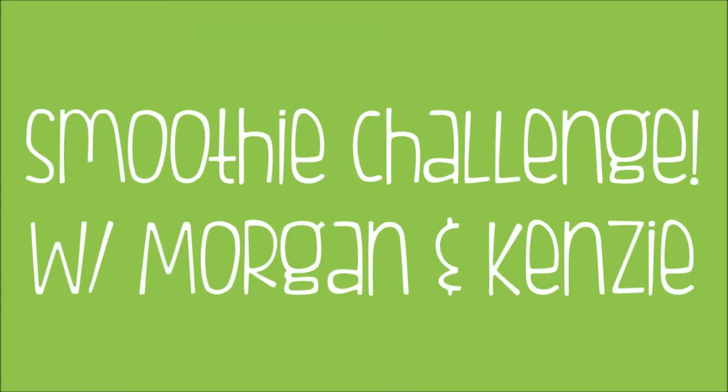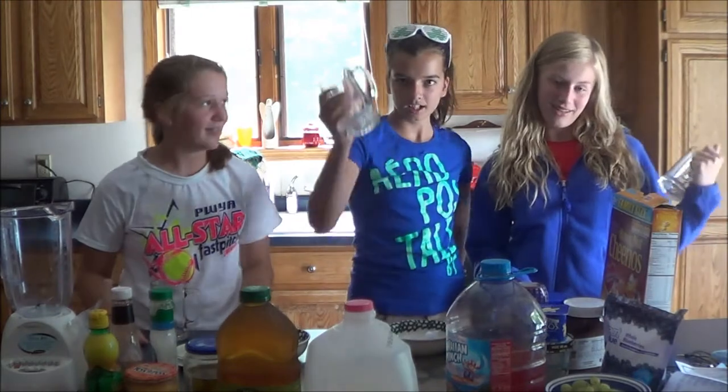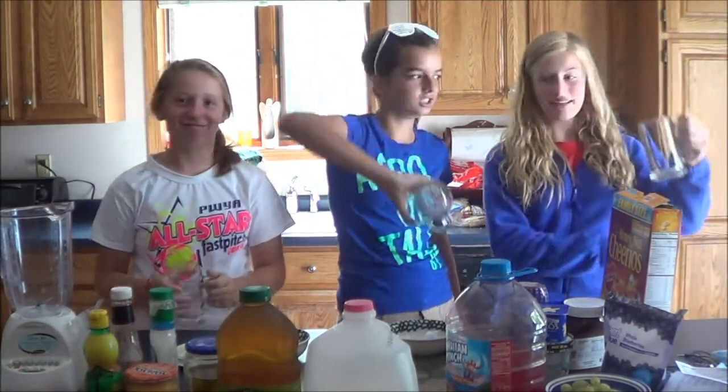We're starting right now. We'll cut it out. It's fine. It's videotaping! Hi! Hi! Today we're going to do the smoothie challenge. Smooth challenge! Introduce yourselves. I'm Kenzie. I'm Morgan. And we're awesome.